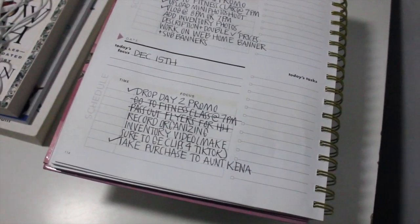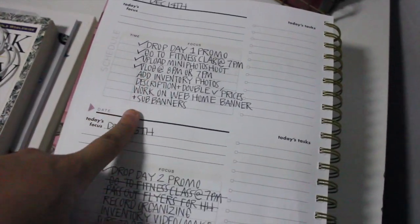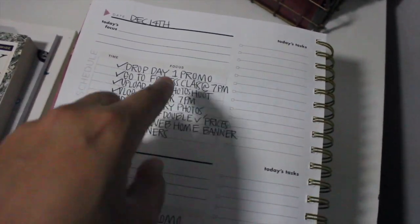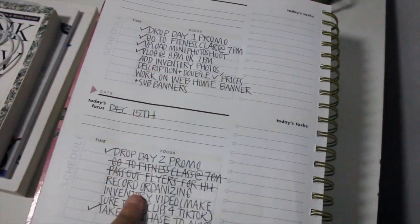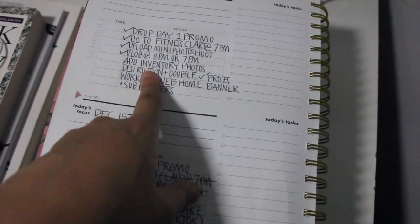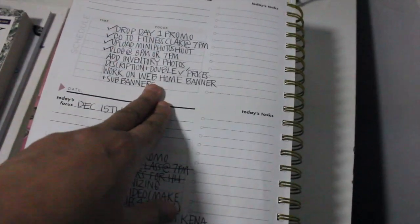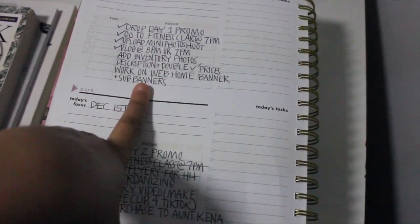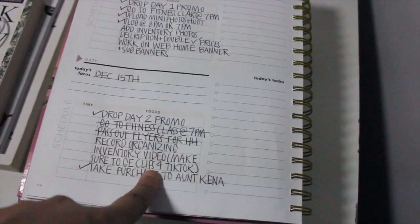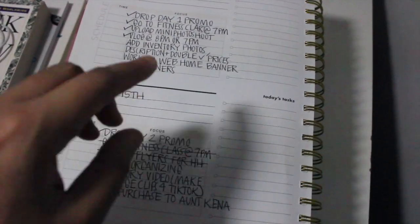If you're a creator of any sort, or you just like to be organized, I definitely would recommend a planner. So this is my planner right here, and as you can see there are a few checks that need to be ticked, which they are not. I'm going to be finishing up some stuff from yesterday and also finishing off the stuff today. I need to add all the inventory photos to the website, make sure the description is correct, double check the prices, and I also need to work on redesigning the website today. And then record the video I'm recording now, and make sure to get some behind-the-scenes clips for TikTok, because I'm definitely going to be taking TikTok a little bit more seriously.